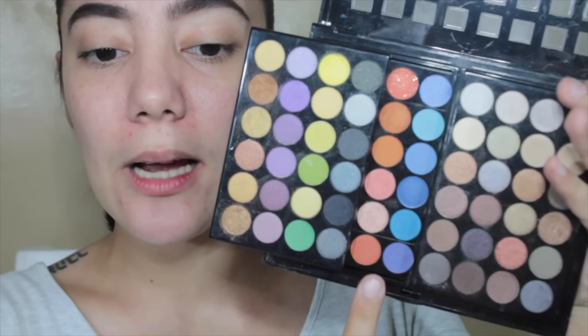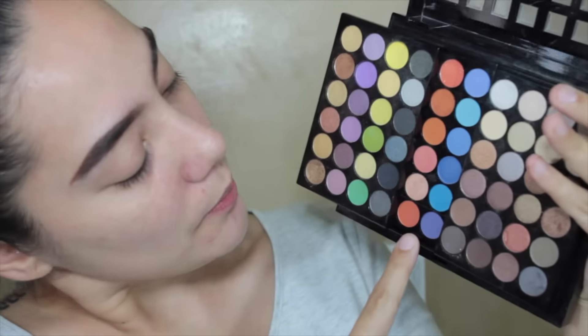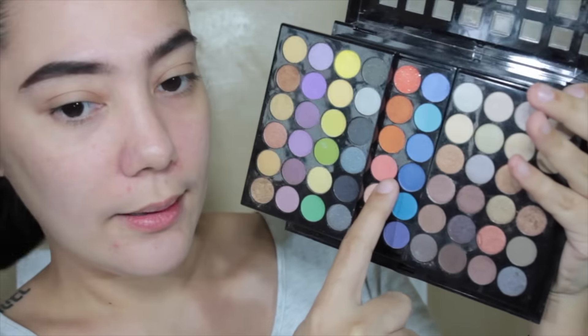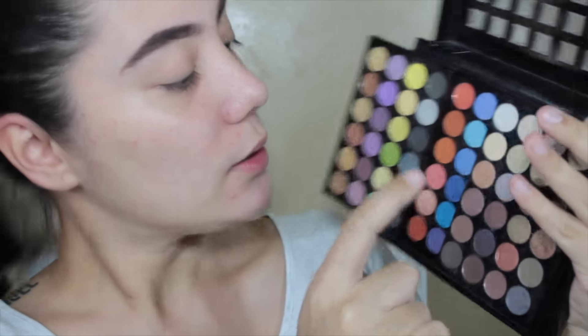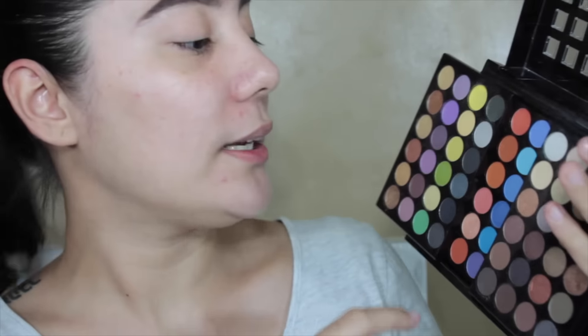Dito sa day look ko, ito yung gagamitin kong palette — yung NYX. Kasi dito sa palette ko, nakita ko dito yung shades ng peach. So I decided na ang gamitin ko ay this one, at imimix ko with a little bit of this. Kung anumang color yan, hindi ko din alam.